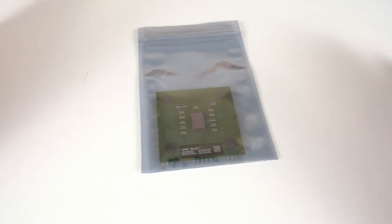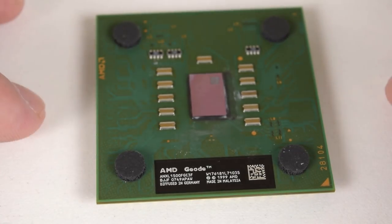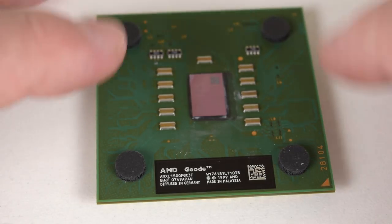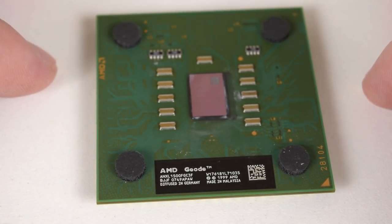The very first item is a socket A processor. This is the AMD Geode NX1500. We did a video recently on the next model up, the NX1750. I will put a link down below in the description and also a card on the top right-hand side of the screen.